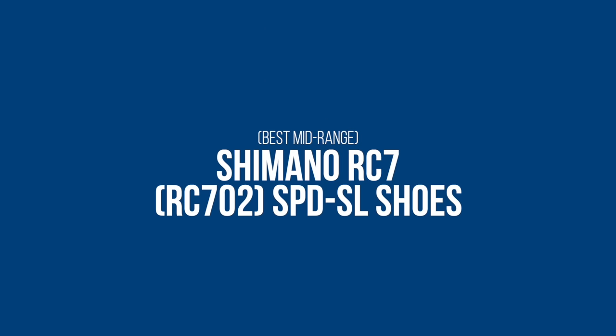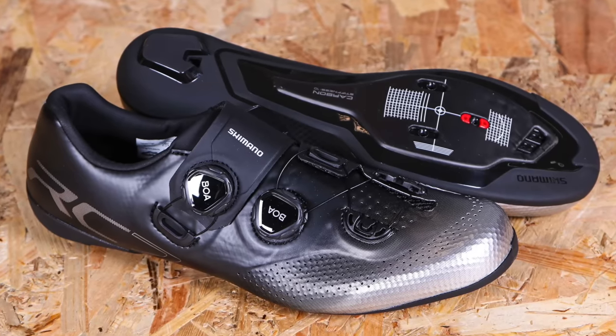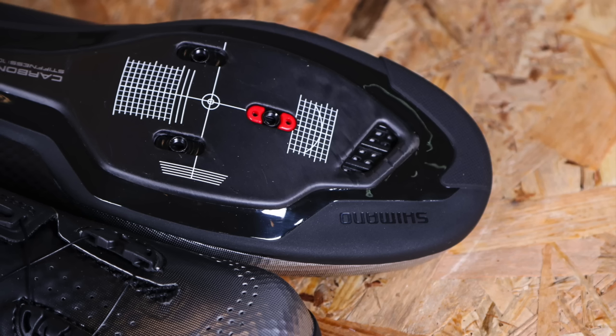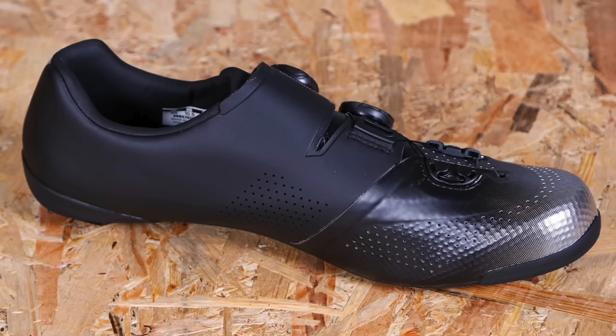Let's take a look at some of the less expensive options. If your budget has an upper limit but you still crave some serious performance, how about the Shimano RC7s? If you're not familiar with Shimano's naming strategy, the RC9 sits at the very top, the RC7s in the middle, and then RC5s catering to the lower price point. The latest RC702 version scored 9 out of 10 from our reviewer, who was impressed with their low weight and stiff sole to aid power transfer. They described the RC7s as excellent all-rounders, with many of the features of the RC9 but for a much lower price.